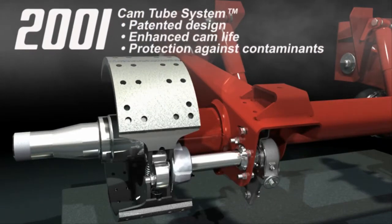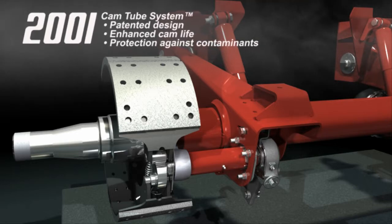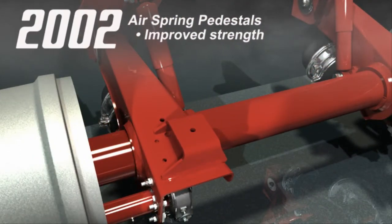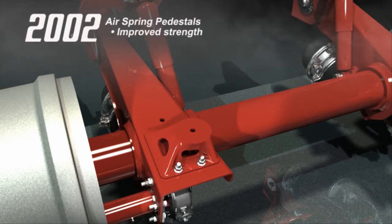In 2001, Hendrickson's CAM tube system became standard. Its patented design helps improve CAM life and reduce maintenance costs. The following year brought changes to Intrax's air spring pedestal design, improving both strength and durability.